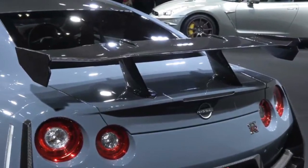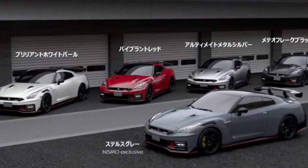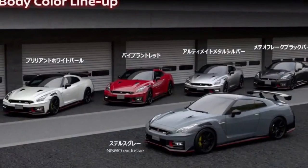The 2024 Nissan GT-R arrives at select U.S. Nissan dealers this spring. Nismo arrives in summer.